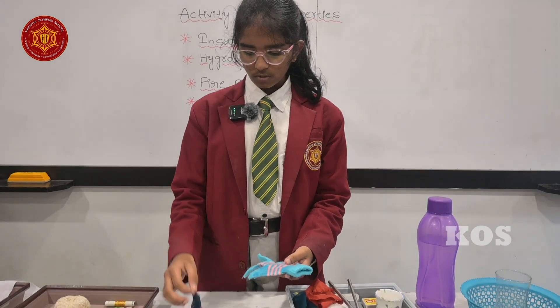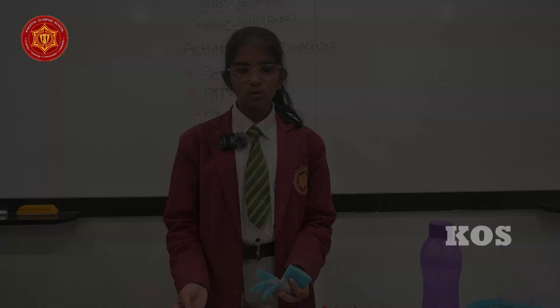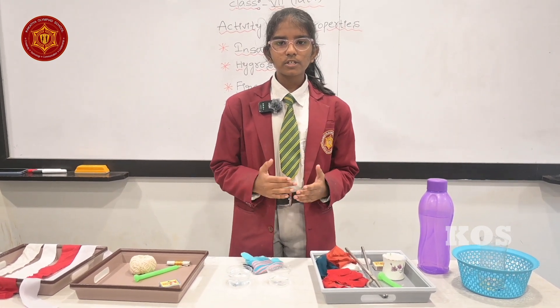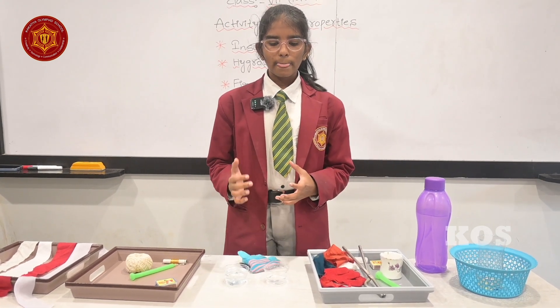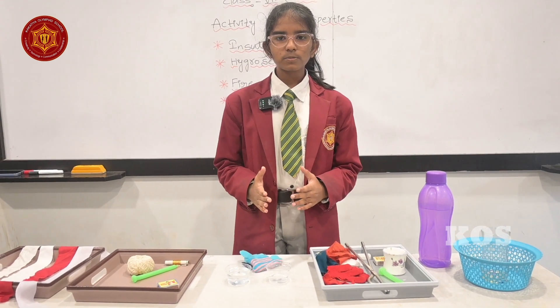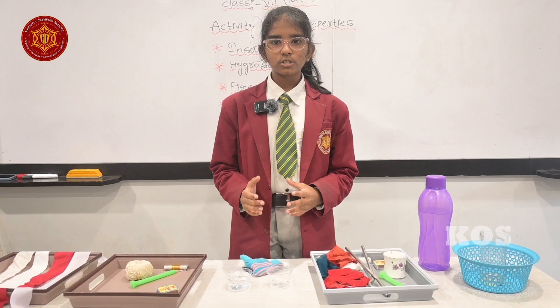We can clearly see that wool absorbs more water than cotton. This is because wool absorbs up to 30% of its weight. Hygroscopic nature refers to the ability of a substance to absorb and hold water and moisture from the atmosphere. For example, substances like salt and sugar clump together in humid conditions because they absorb moisture from the atmosphere.